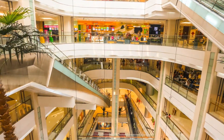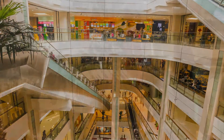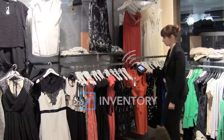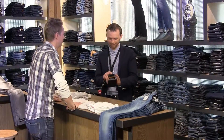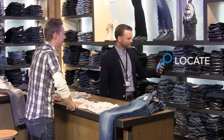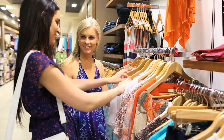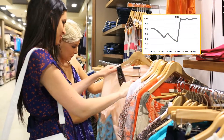RFID improves inventory accuracy in retail. This improved accuracy is proven to have several benefits. Less out-of-stocks lead to increased revenues and improved sales margins. Additional reported benefits of RFID in retail include improved employee satisfaction and loyalty and reduced theft. All these benefits are tied to inventory accuracy.